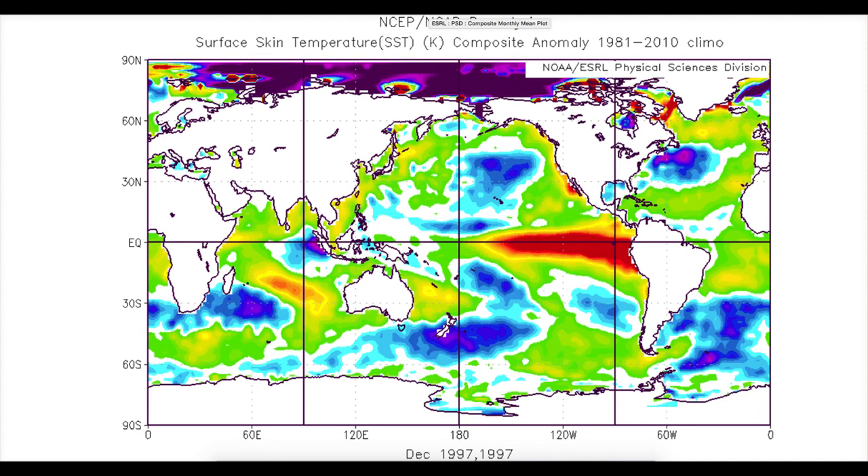And 97 looked like this. Again, there's the El Niño. But warmer water here in an arc to the west of the UK, with cooler water off the coast of the eastern parts of the States, and warmer water here off the coast of the western States.